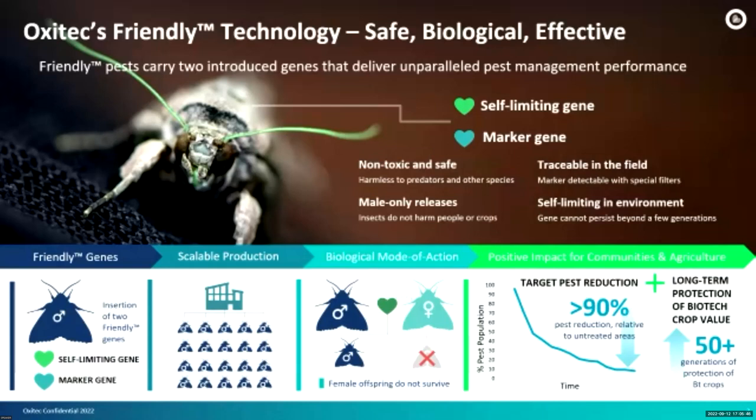We don't use gene drives or genomic editing. These genes are non-toxic and safe, and releases are only done by males — we just release males. This is really important for some species. For example, with mosquitoes, only the male mosquitoes bite, so for some species this is very important. The product is traceable in the field, since we have the marker gene, and it's a self-limiting gene.